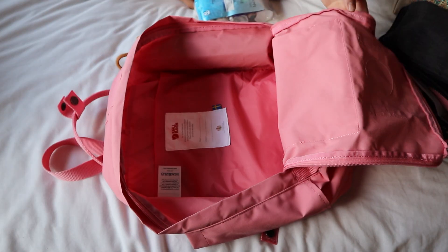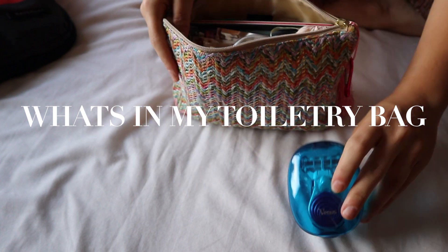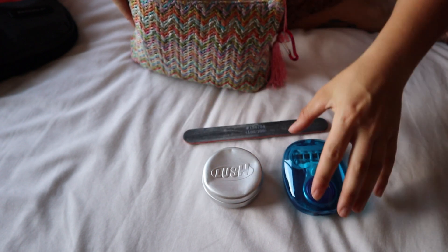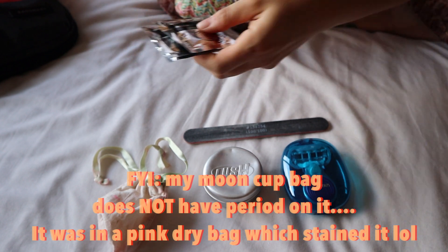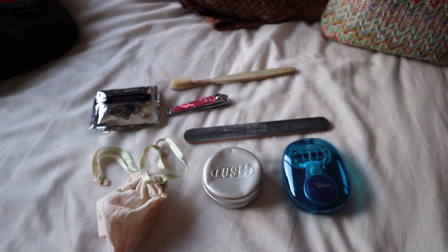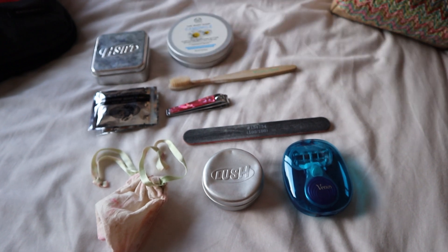Now I'm going to take you through everything that's in each individual bag. This is my toiletry bag. I have my razor, my shampoo bag, my menstrual cup, my nail file, some sanitising wipes, my nail clippers, my toothbrush, a soap bar, and my cleanser.